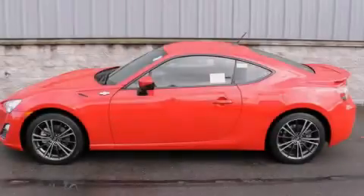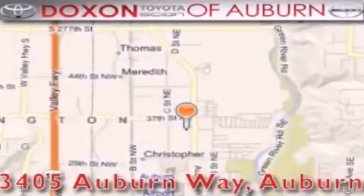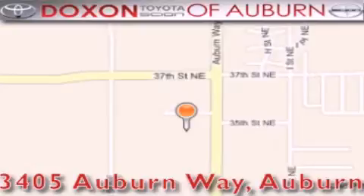Stop by today and test drive this vehicle for yourself. Doxon Toyota of Auburn is located at 3405 Auburn Way in Auburn. Satisfying customers for over 70 years.